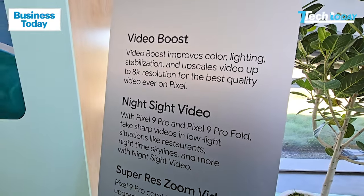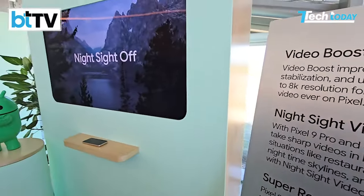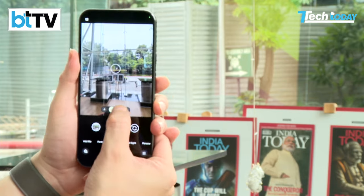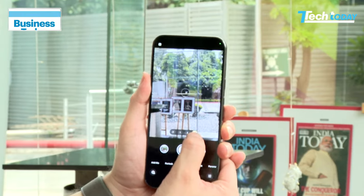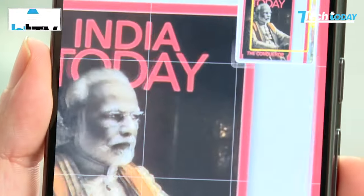One thing Google was highlighting in California is Night Sight. The Pixel has always been good with low-light photography, but this time it comes with 20x super resume in Night Sight video, or Video Boost, which combines details from the upgraded telephoto camera and advanced machine learning to add rich details.